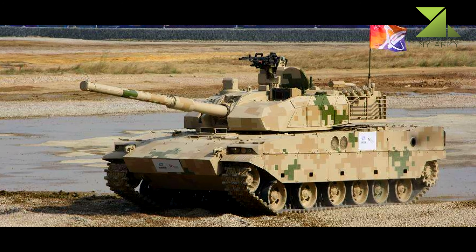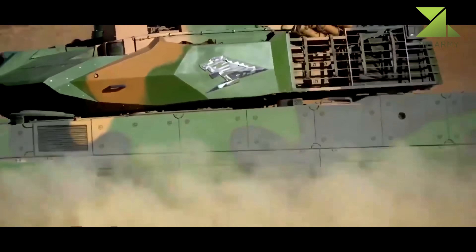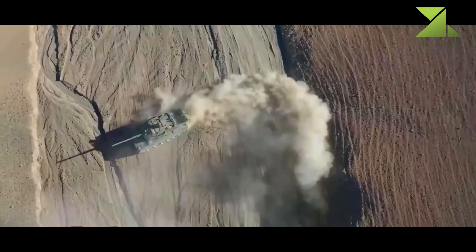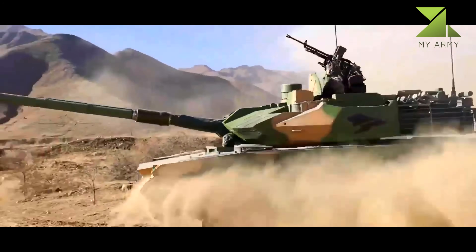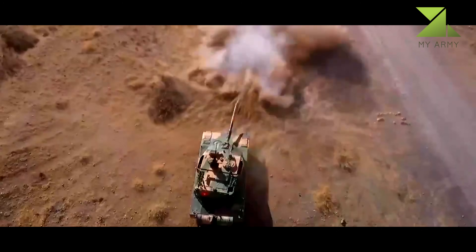The Type 15 has a welded hull and turret fitted with a modular add-on armor kit. Some areas of the hull and turret can be covered with cage armor, which provides protection against anti-tank rockets and anti-tank guided missiles. The tank also has a passive protection system with a laser detector that triggers smoke grenade dischargers once the tank is illuminated by a laser beam. It is armed with a fully stabilized 105mm rifled gun.